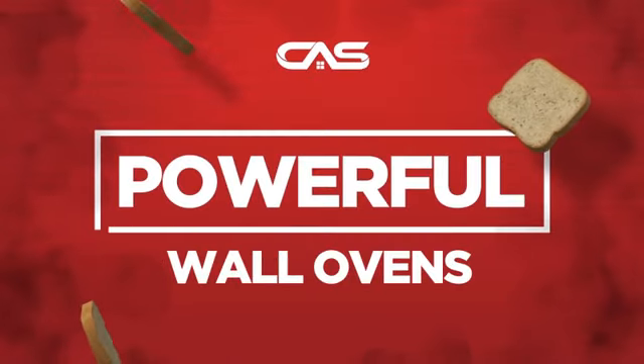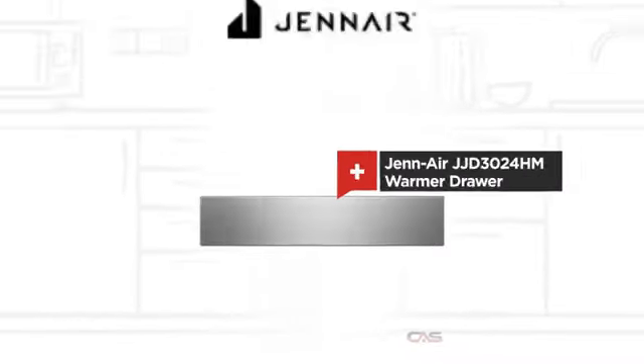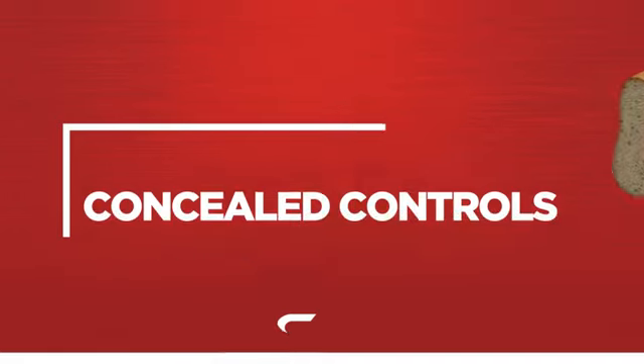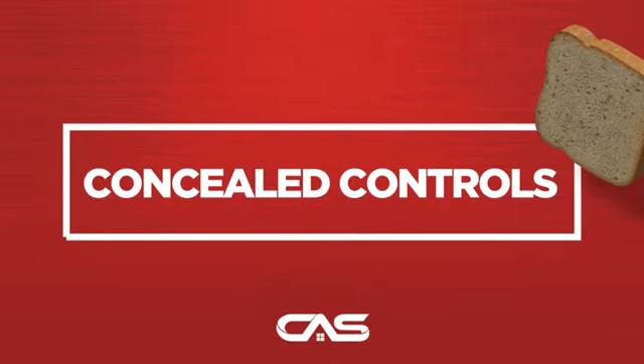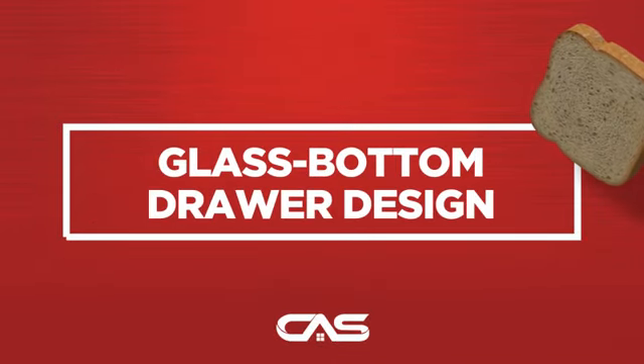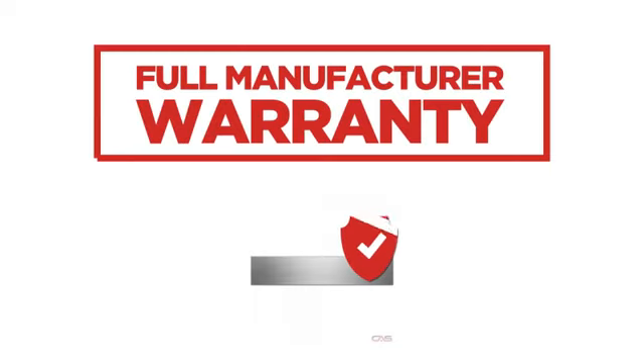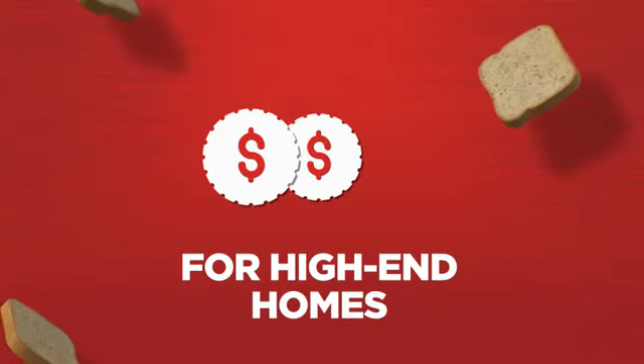Need a powerful wall oven? Try this warmer drawer model from Jenn-Air. Backed with a full manufacturer warranty, all make it a great wall oven for high-end homes.